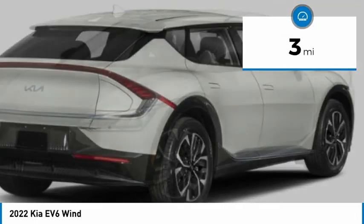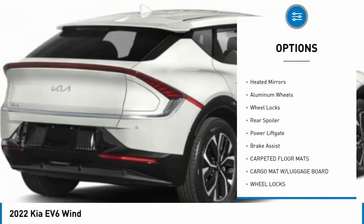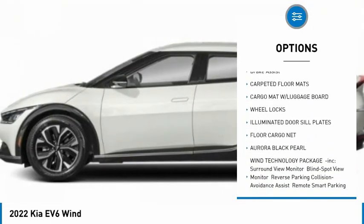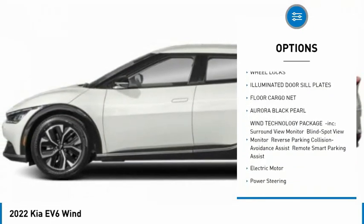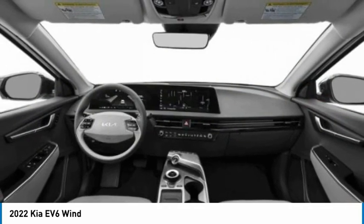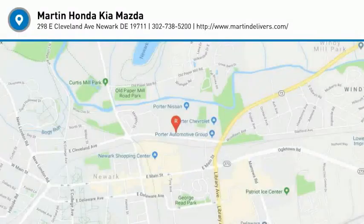Here are some of this vehicle's great options: rain-sensing wipers, tire pressure monitor, blind spot monitor, all-wheel drive, heated mirrors, aluminum wheels, wheel locks, rear spoiler, power lift gate, brake assist. A vehicle like this doesn't come along every day. Come in and get it before someone else does.